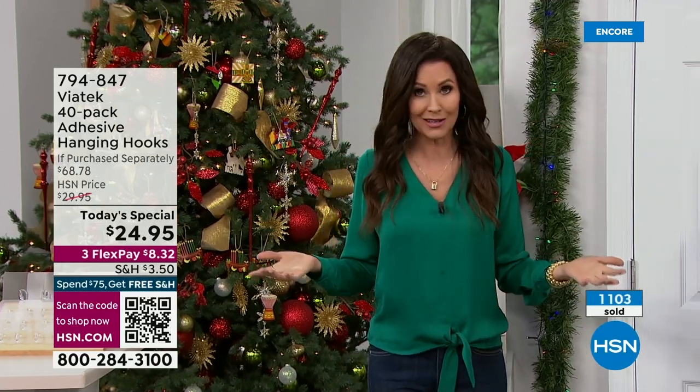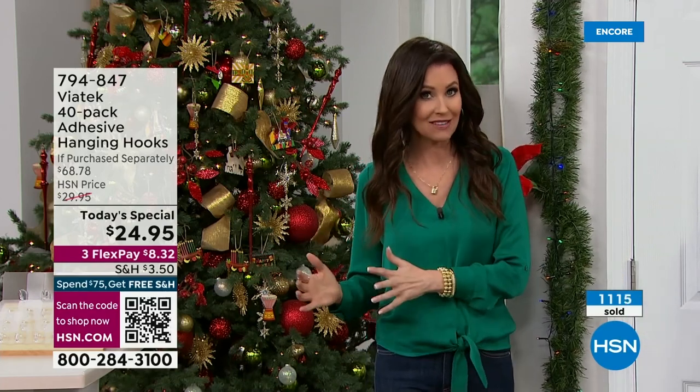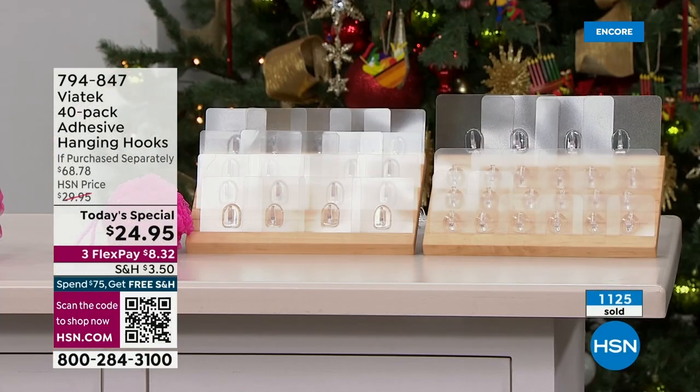They are affixed until you remove them. If you choose to remove them, otherwise they're going to hold up to 18 pounds each hook, and you're getting 40 — 18 of the large, 18 of the small, and four of the jumbo for the very first time — 40 hanging hooks for only $24.95.